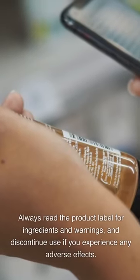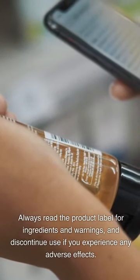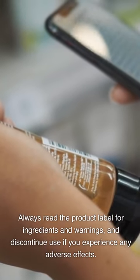Are there any risks or side effects of anti-frizz products? While anti-frizz products can be effective, it's important to be aware of potential risks and side effects. Some products may contain harsh chemicals that can cause scalp irritation, hair breakage, or allergic reactions. Always read the product label for ingredients and warnings, and discontinue use if you experience any adverse effects.